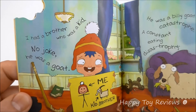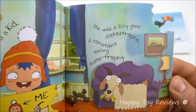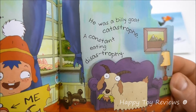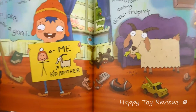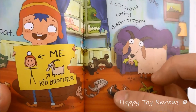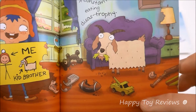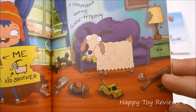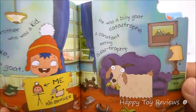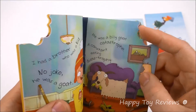I had a brother who was a kid — no joke, he was a goat, a billy goat. Catastrophe, a constant eating disastrophe. Wow, did you see what he ate? He ate a hockey stick, a book, teddy bear, telephone, football, truck — even a baseball bat and a baseball. Oh my goodness.